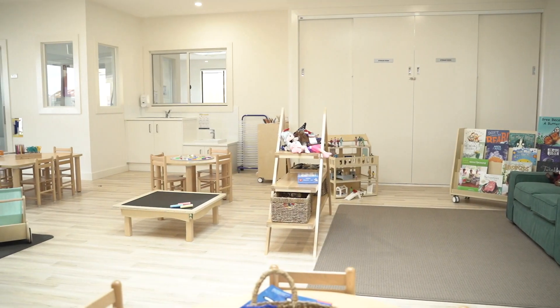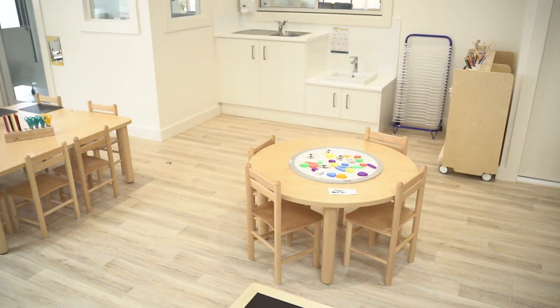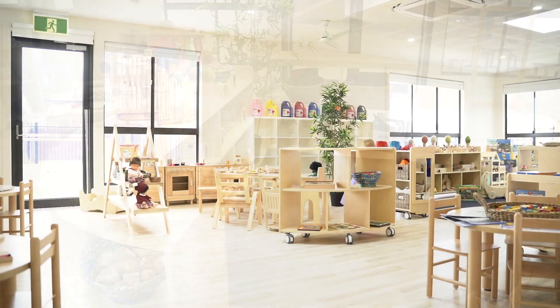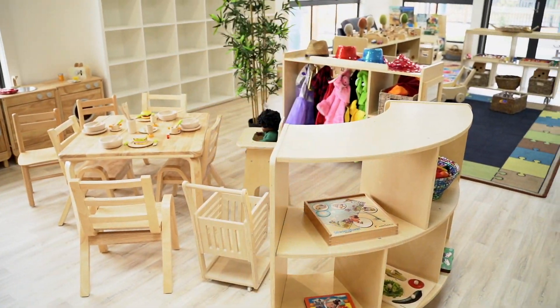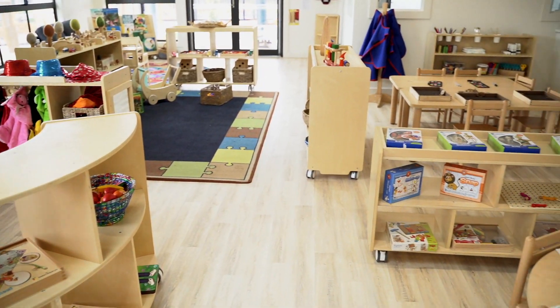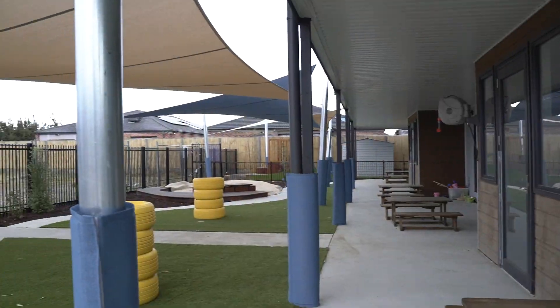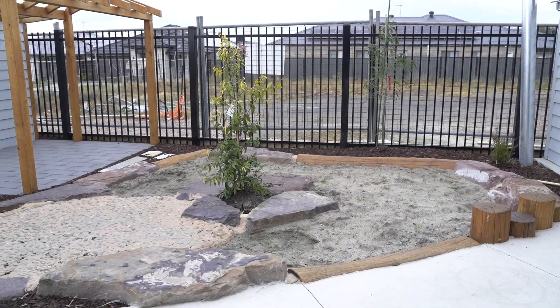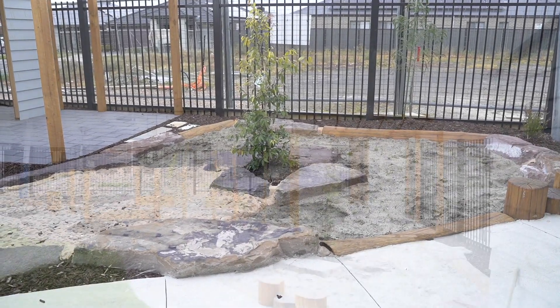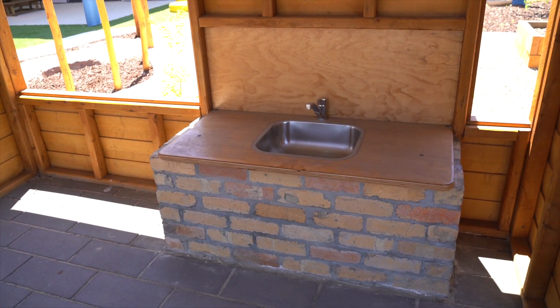Our three kinder rooms are government approved for three and four year olds and are overseen by degree qualified educators. In these rooms, individualised programs are created to support each child to develop the social, emotional and cognitive skills needed to be ready for school. The outdoor kinder area includes its own sandpit, social and activity sitting areas, a water play area and a mud play area and a unique mud kitchen cubby house, complete with a kitchen sink.